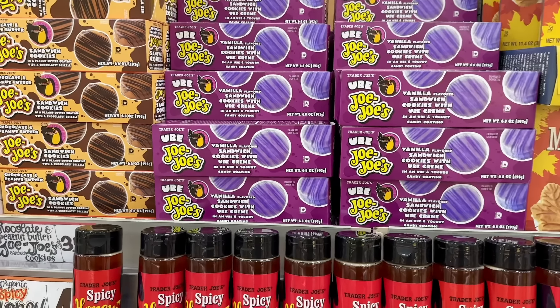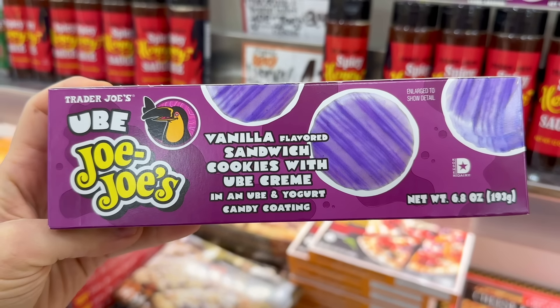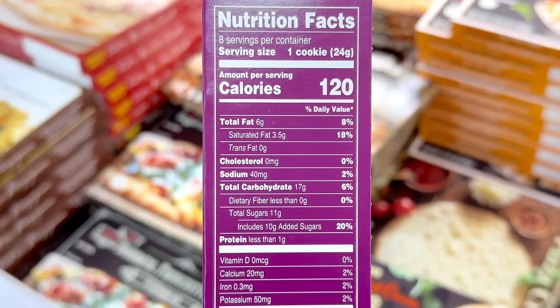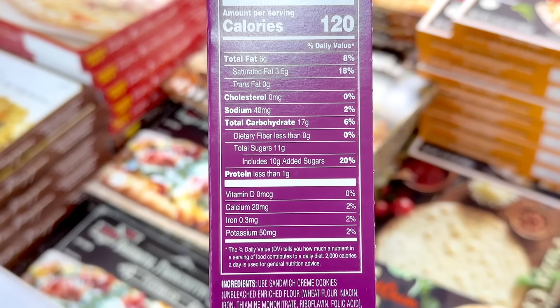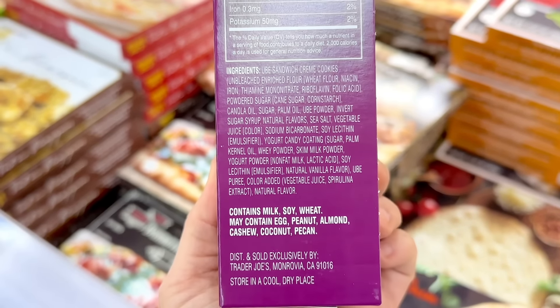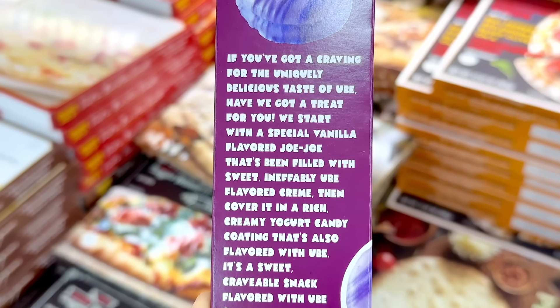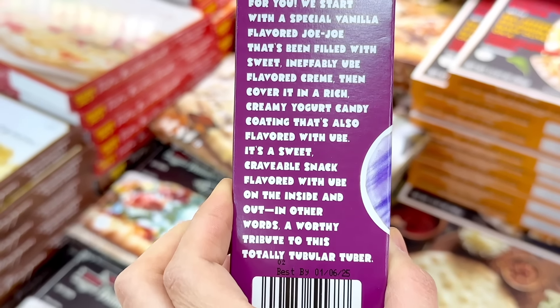Ube jojos are also back. These are vanilla flavored sandwich cookies with ube cream. Generally, I don't like the coated jojos, mostly because they're way too sweet, which I find people seem to say the same thing about this particular flavor — but there's also a lot of people who really seem to love it and swear by it. These are 120 calories, 11 grams of sugar, and are $3.69 a box.